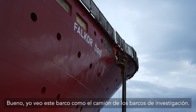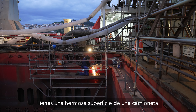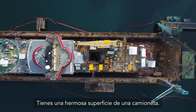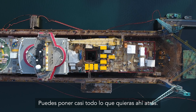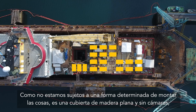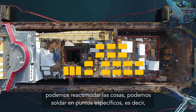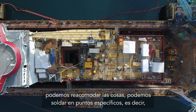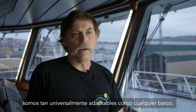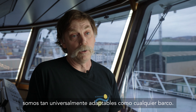I look at this ship like the truck for a research vessel. You've got a beautiful bed of a pickup and you can put pretty much whatever you want back there. And just because we're not locked in to a certain way of mounting things — it's a flat, no camber, wood deck — you can slide things around, we can weld in securing points. We're about as universally adaptable as any ship there is. That's the beauty of it.